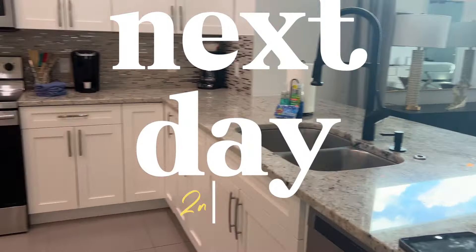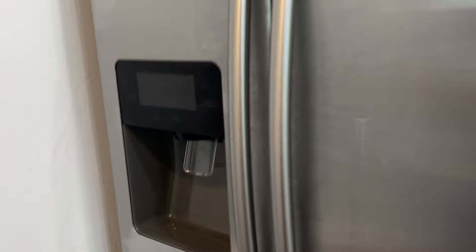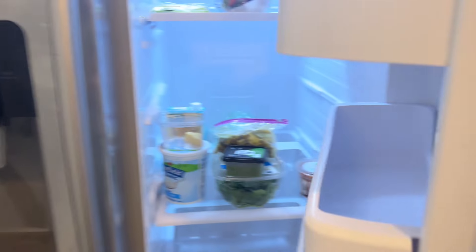It's the next day and we're actually at the second house. Everything's almost already done. We always leave the fridge for last, so let me show you what they left behind.